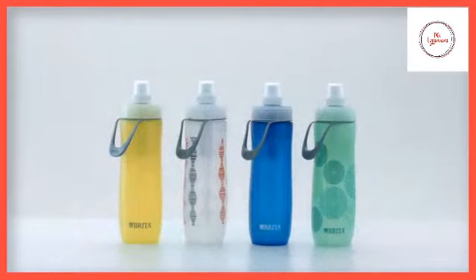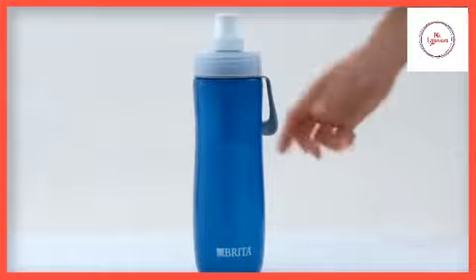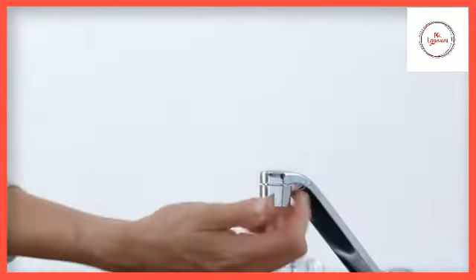Brita hard-sided and sport reusable bottles are great when you want great-tasting water on the go, without the cost and waste of bottled water. Brita faucet filtration systems deliver great-tasting water with ease.